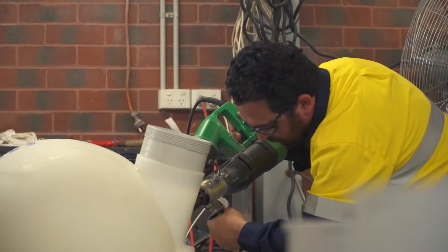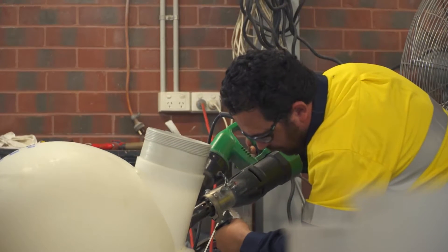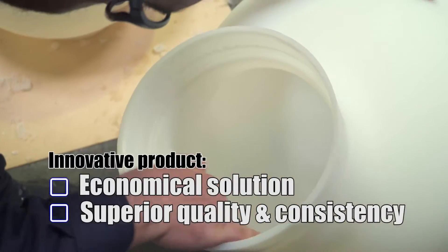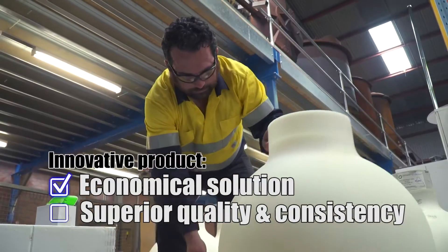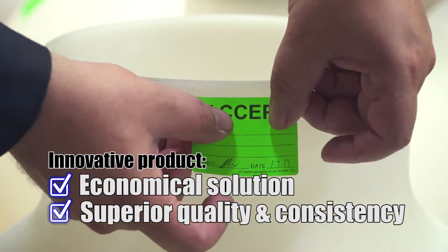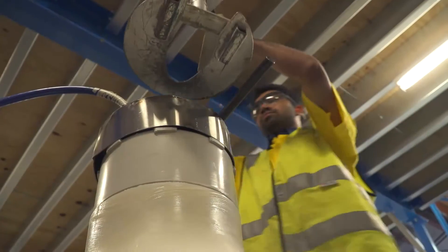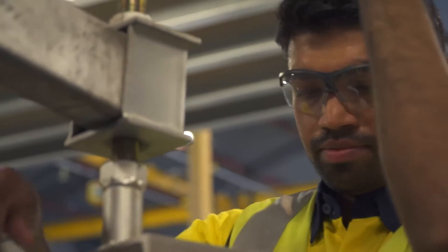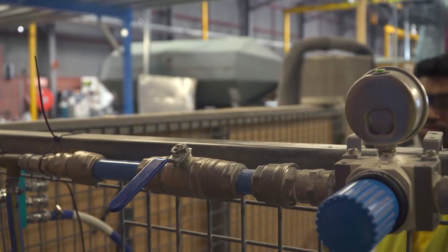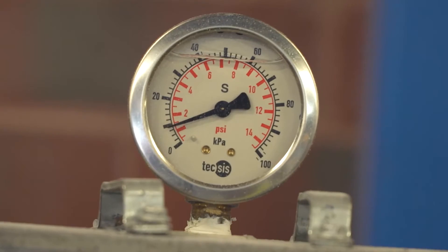Our systemised manufacturing process has been developed and refined over many years of production and experience. The end result is an innovative product with the ability to deliver an economical solution with superior quality and consistency. Every individual poo pit is rigorously inspected and tested during the entire manufacturing process, including a final pressure test to ensure every weld and every joint is 100% watertight prior to dispatch.